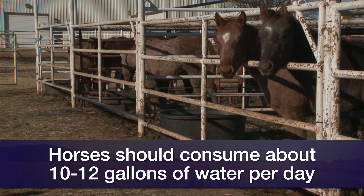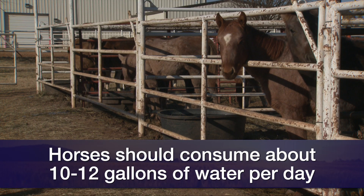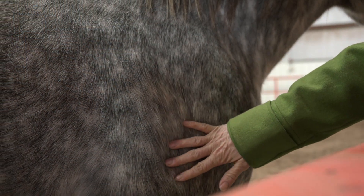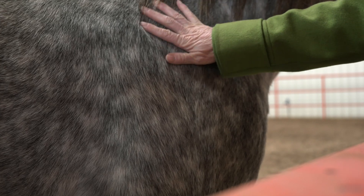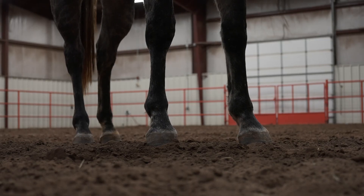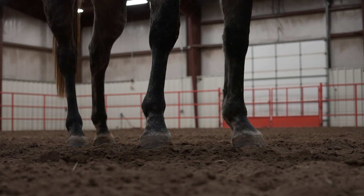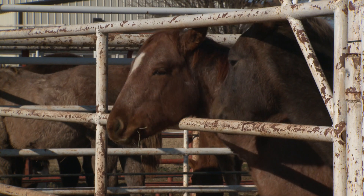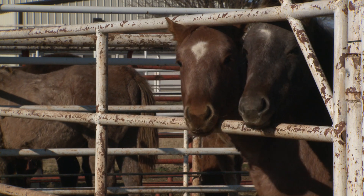It's super important that horses always have open water. We want to make sure the horse is consuming about 10 to 12 gallons of water. One of the big health risks we see in winter is impaction colics, and typically that's because horses don't have the ability to access open water if it's frozen. Also remember, horses prefer lukewarm water, so icy cold water can actually start to limit the amount the horse drinks.